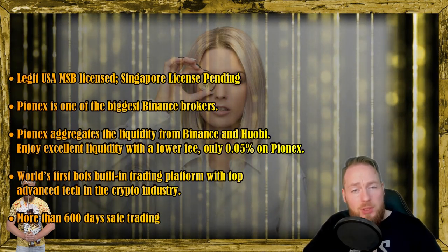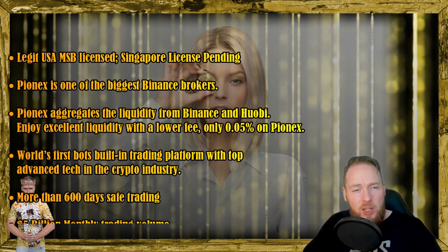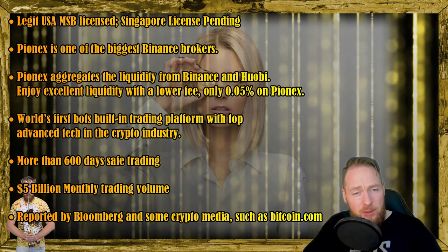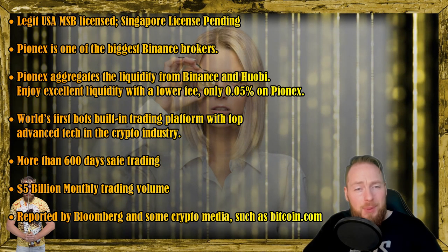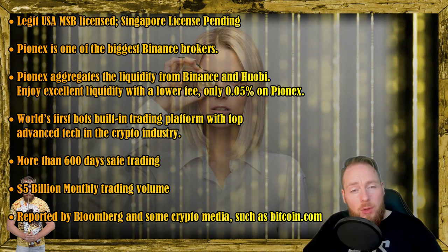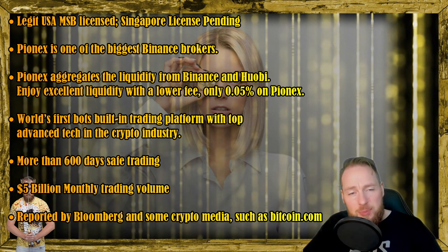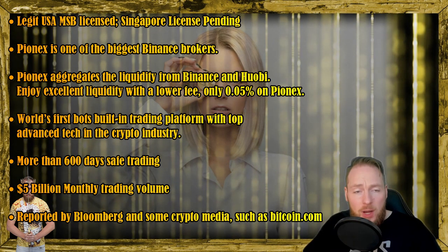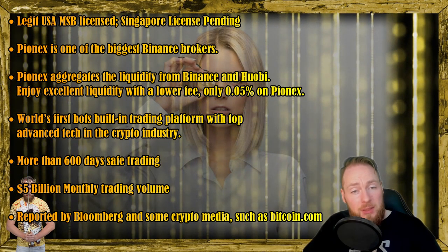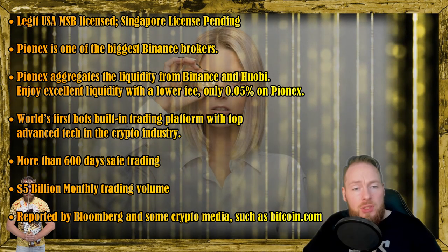PionX is the world's first bots built-in trading platform with top advanced tech in the crypto industry. They have been trading for more than 600 days safely, have a $5 billion monthly trading volume, and have been reported on by Bloomberg and other crypto media such as Bitcoin.com.